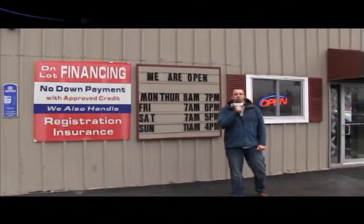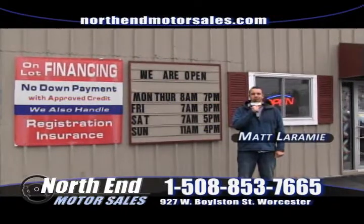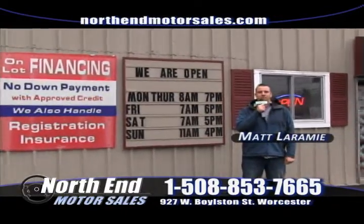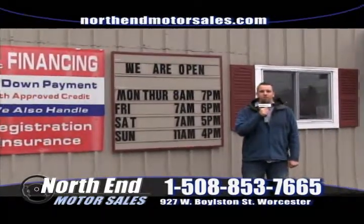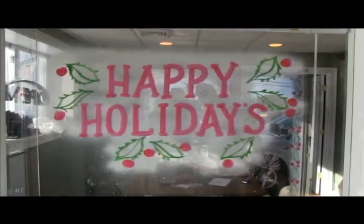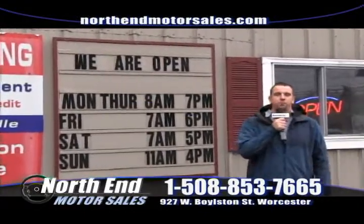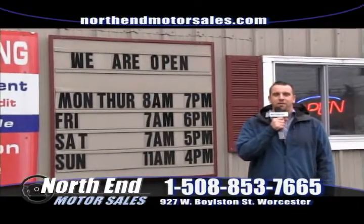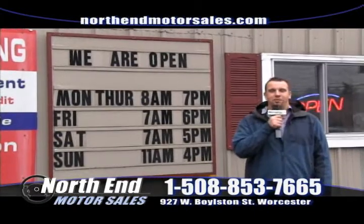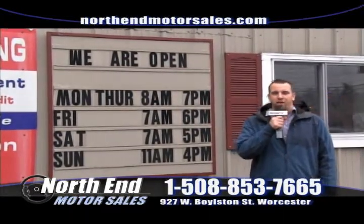Hi everyone, welcome to this week's version of the Worcester Auto Showcase. My name is Matt Laramie here at North End Motor Sales. We've been in business since 1983 for a reason — we stand behind what we sell. Over 50 vehicles in stock at all times, all found online at NorthEndMotorsales.com. We're open 7 days a week. Full shop, 3 lifts, 2 full-time mechanics to safety check every vehicle we sell.